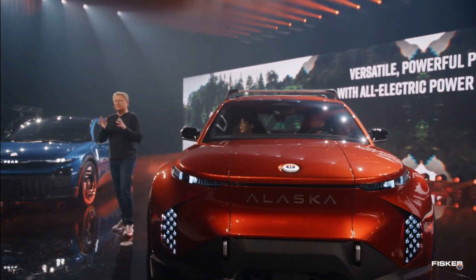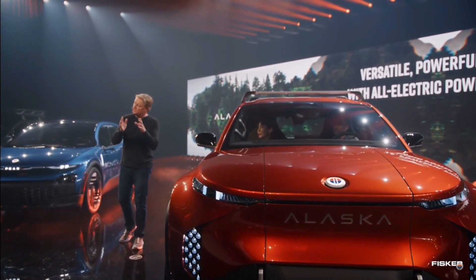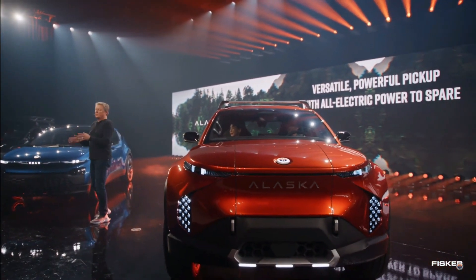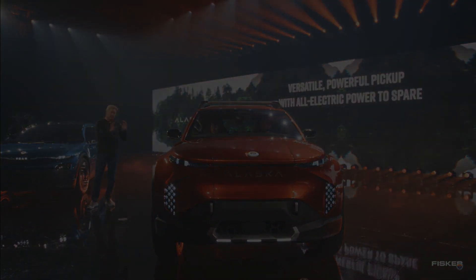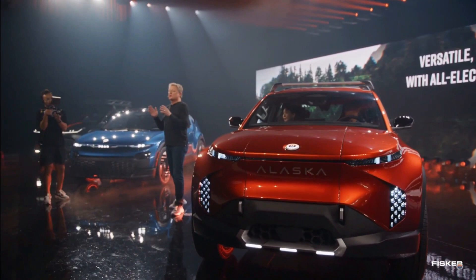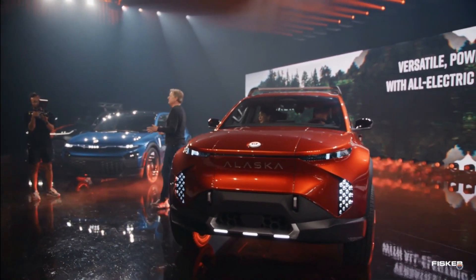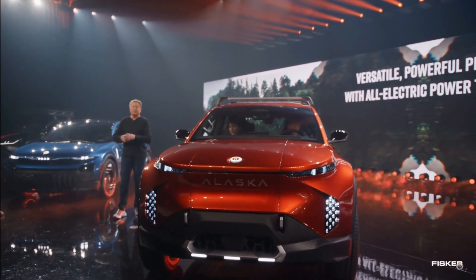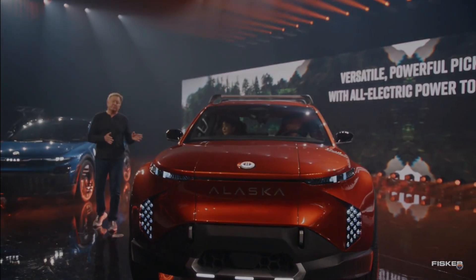The hood design is clean, with just a couple of lines that run down to a large Fisker badge, and below the badge, Alaska is spelled out. There isn't really a grille design — just a front body panel and a lot of black plastic cladding. There are three lights along the bumper and some tow hooks to play into the off-road look, but aside from the lights, I think the front end could look a little nicer.